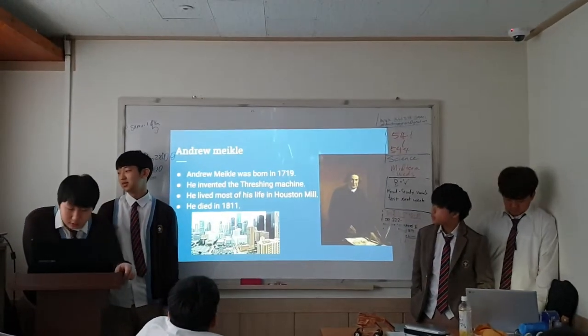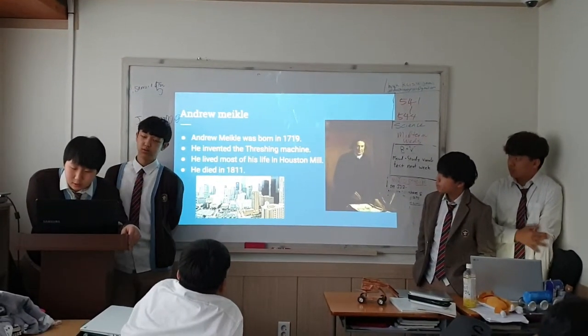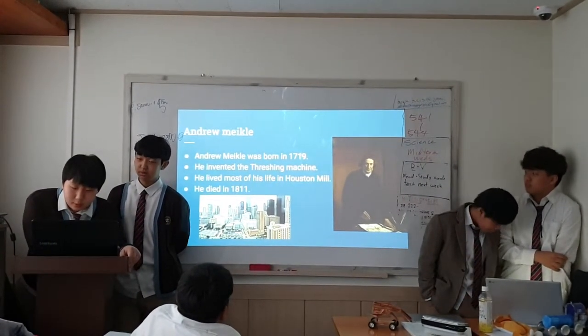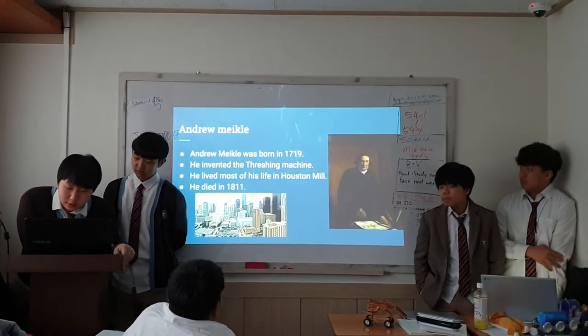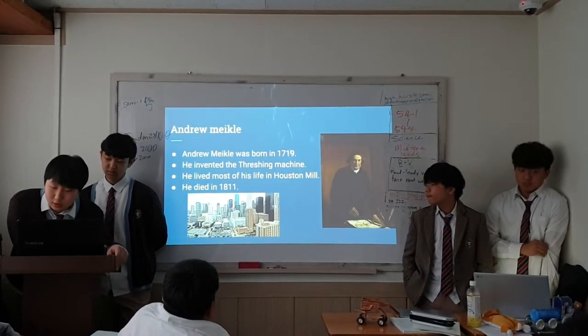The dressing machine was invented by a Scottish millwright named Andrew Michael in 1786. Michael was born in 1790 and spent most of his life designing mills while repairing machinery.